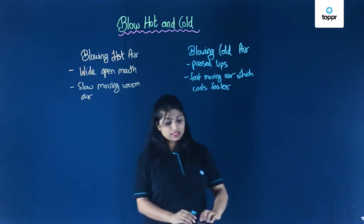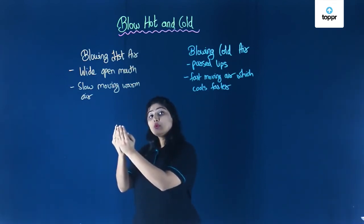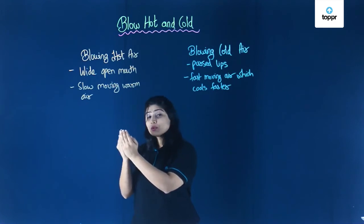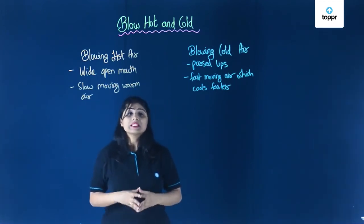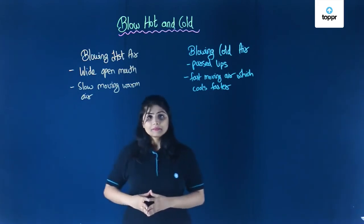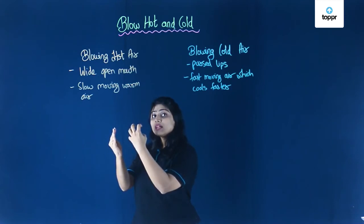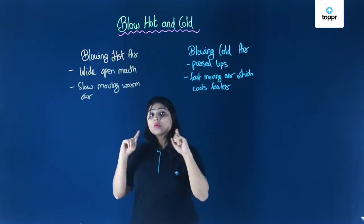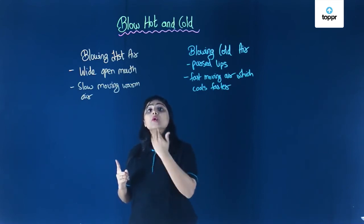One more thing to notice: suppose you take your hand away and blow with an open mouth — do you feel the air being as warm as before? No, you will not feel that much warmth. This is because when we blow from a longer distance, the air coming out of our mouth mixes with the surrounding air and cools down, because the surrounding air is cooler than the air we breathe out.